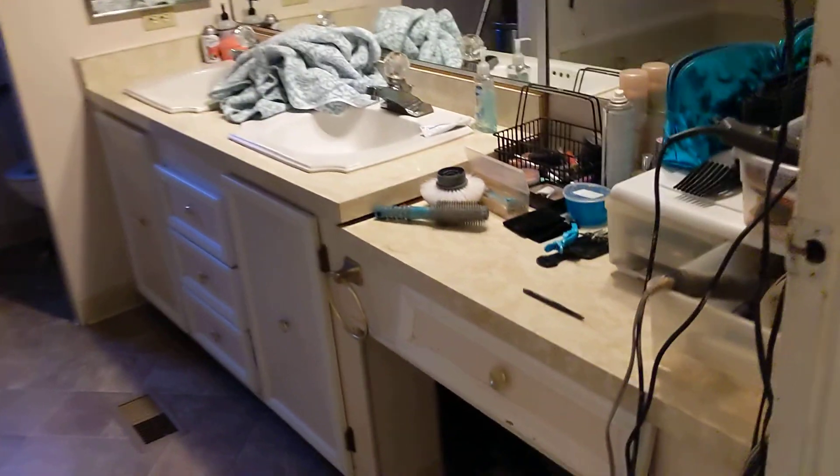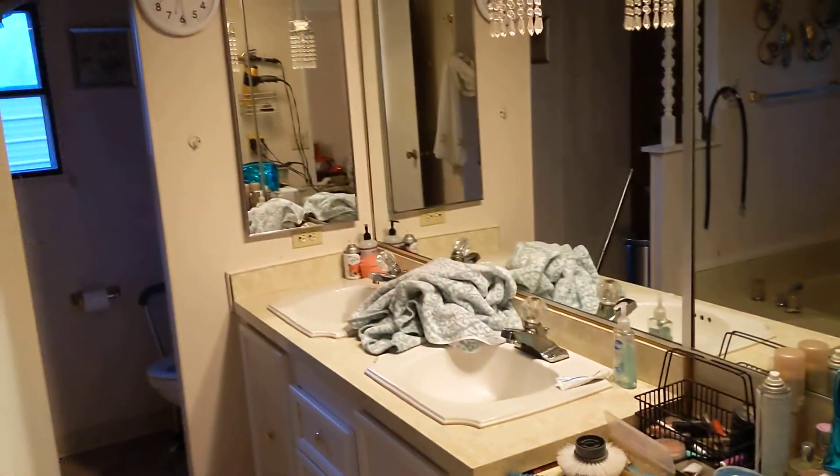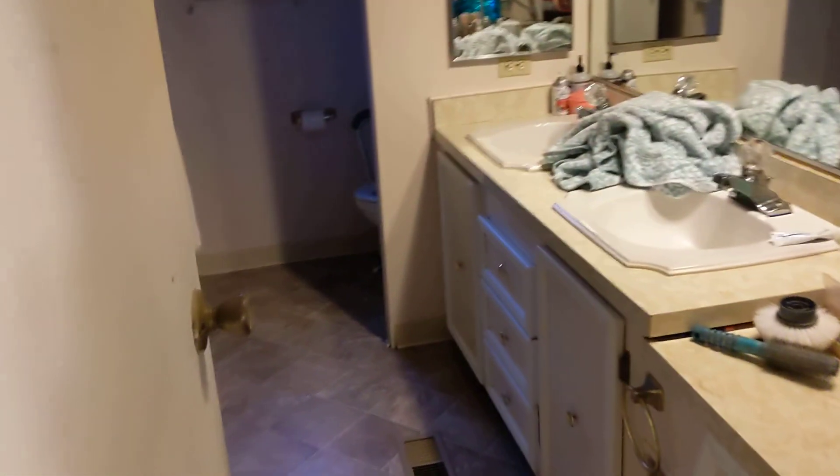Here is the very dated but nice-condition bathroom. This one doesn't have a shower — it has a tub, and the window looks out into the shop. There's a little bit of degradation up there but nothing serious. There's a bunch of storage over there.